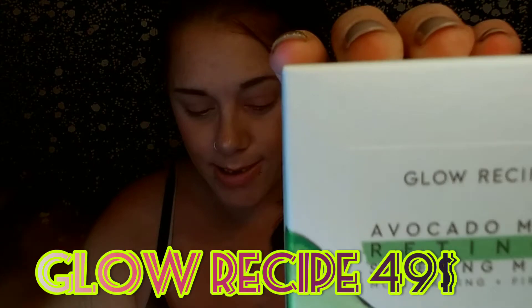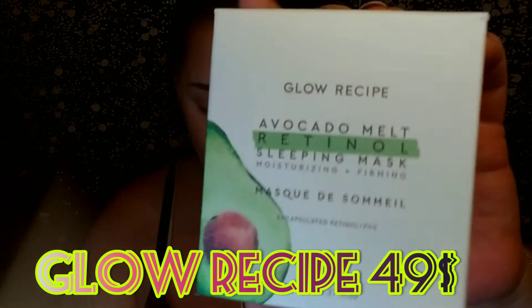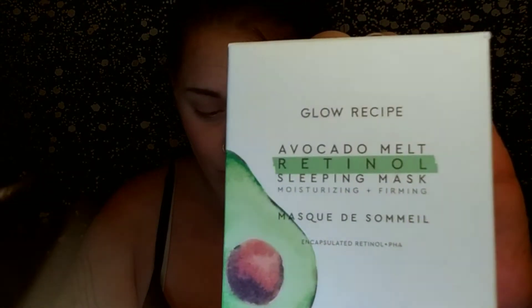The first thing I'm pulling out is the Glow Recipe Avocado Melt Sleeping Mask. This is a $49 value. This is a sleeping mask that is super gentle yet effective — it works to improve skin's elasticity and reveal smoother, hydrated skin with each use. I'm super excited about this, I love this brand so much.